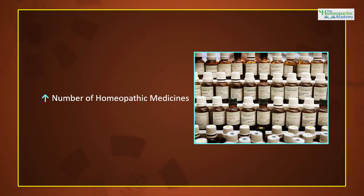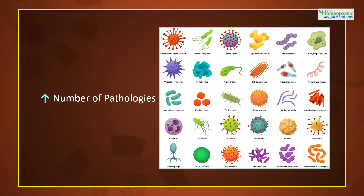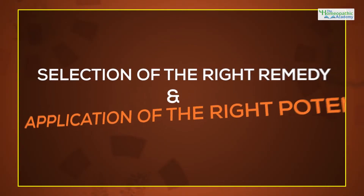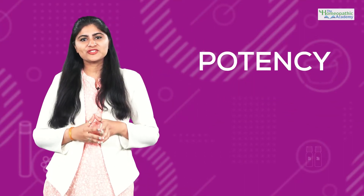Learners, apart from the continuously increasing number of homeopathic medicines in the dominion of Homeopathic Materia Medica, the number of diseases, pathologies and various other symptoms that can be effectively tackled with homeopathic remedies are rising too. Let's not forget that the only requirement to successfully treat a case is selection of the right remedy and application of the right potency. And that's why we are also going to learn the selection of potencies of these special remedies.